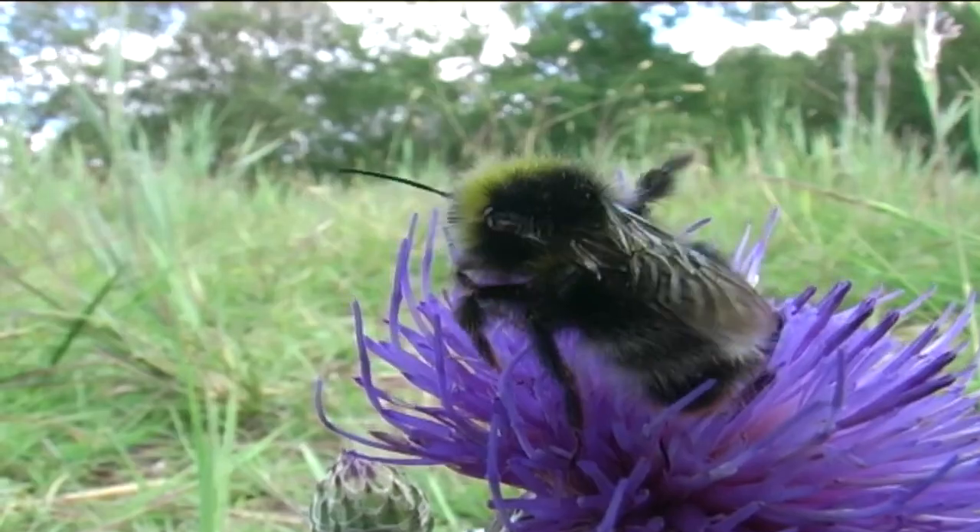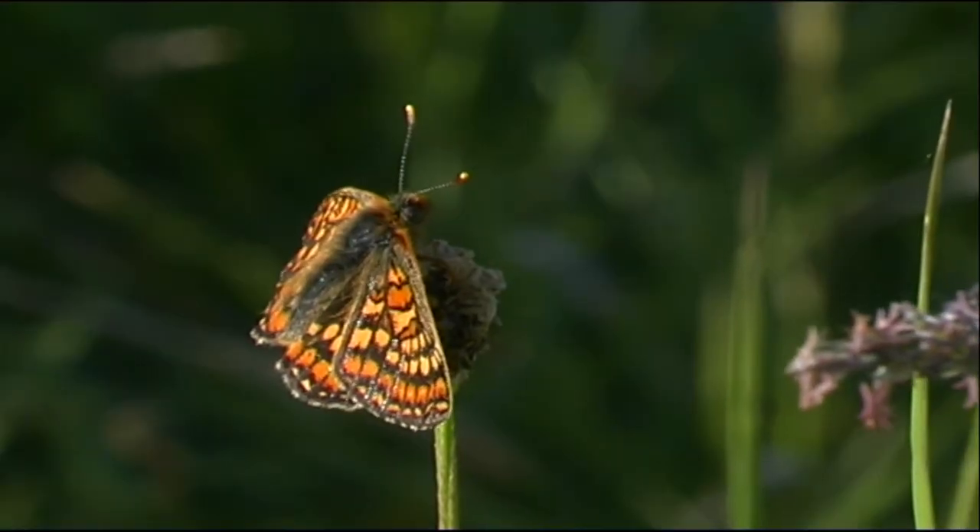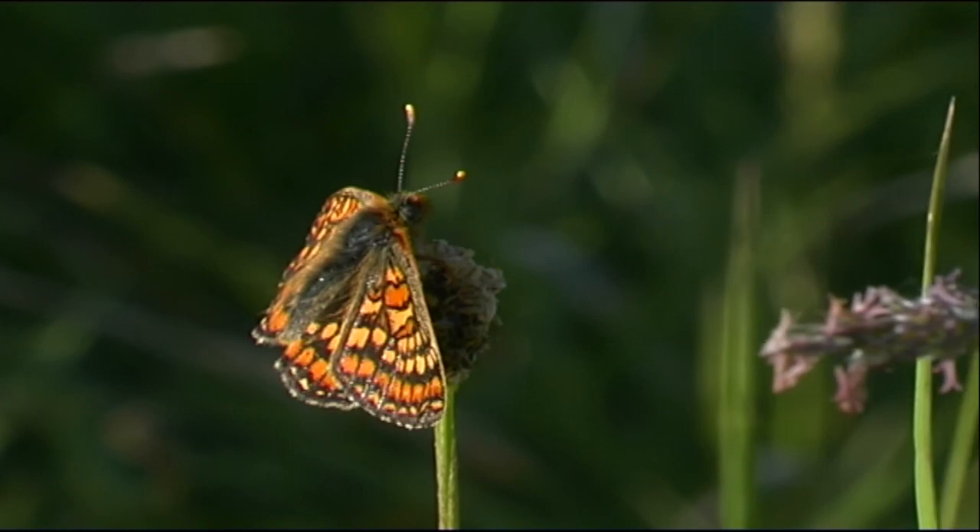We can save rare species like the Marsh Fritillary. Visit Butterfly Conservation to find out how.